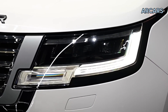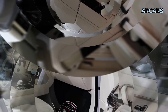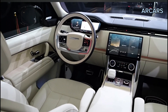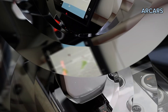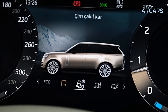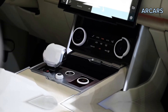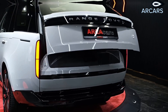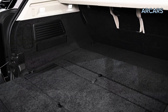A rear-seat entertainment system with dual 14-inch displays is available, as is a Meridian stereo system with 35 speakers and noise-canceling technology embedded into the headrests. The most fuel-efficient Range Rover will likely be the plug-in hybrid P440E, but the EPA has yet to estimate fuel economy figures for this model. The entry-level P400 and mid-range P400 are both rated for 18 mpg city and 26 mpg highway, while the V8-powered P530 earned estimates of 16 mpg city and 21 mpg highway.